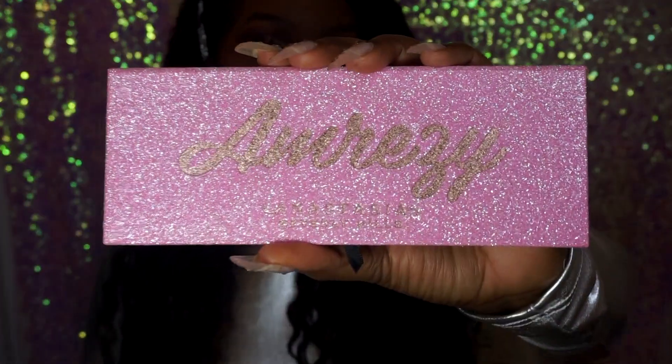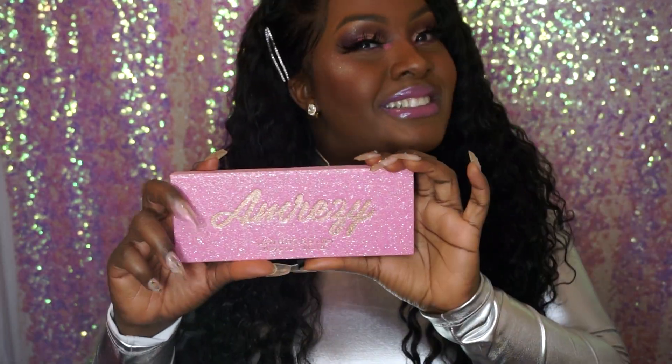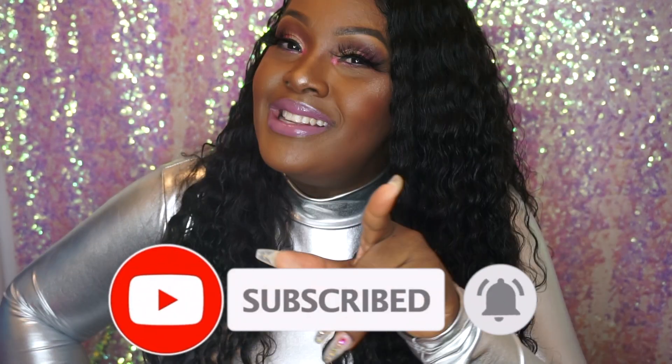Do not forget to go check out the Anastasia Beverly Hills times Amrezy palette — it's amazing. I was worried the pigment wouldn't show up on my darker skin tone, but I didn't even need my NYX Milk primer and the pigment came through! It's a hit — go buy it. This is not sponsored, I'm putting my girls on. Don't forget to like, comment, and subscribe — put on that notification bell. Love you guys!